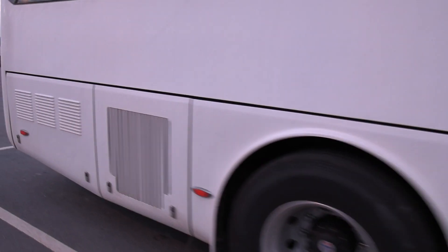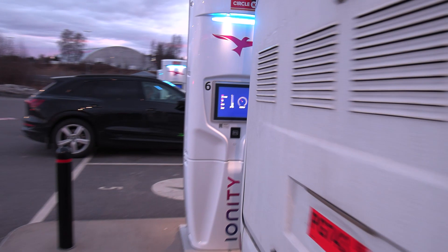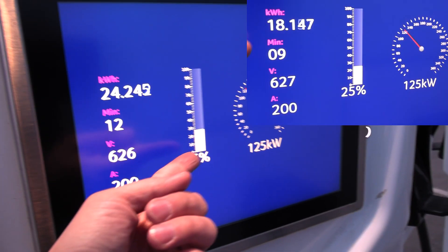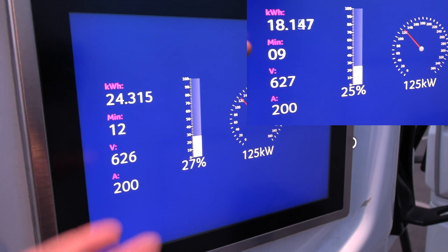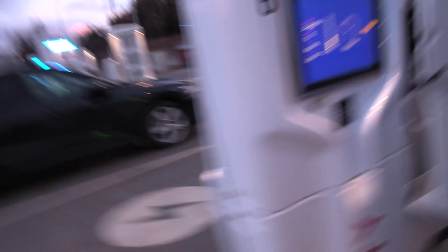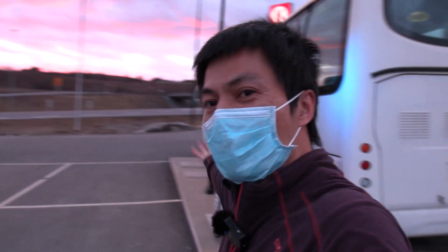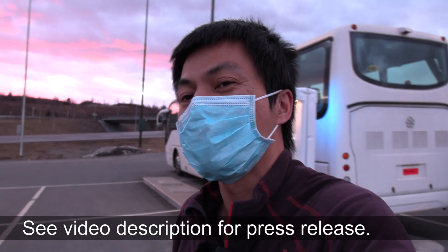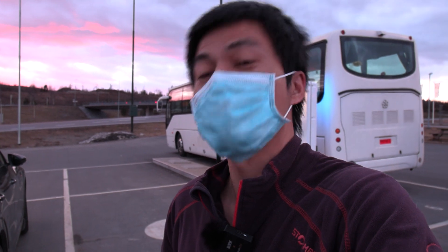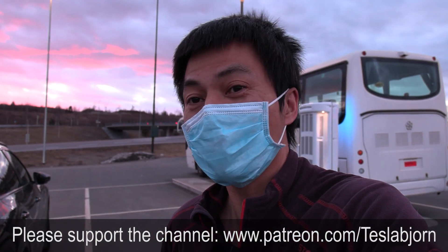It was at 25 percent when we came in. Now there are 3 more minutes and it's gaining. Anyway, that's pretty cool. Eventually I might be able to check out the bus more — I think it might be coming to Norway. That's gonna be it for now. Hope you guys enjoyed this video — as always, thank you for watching.